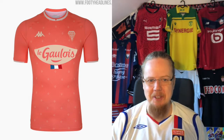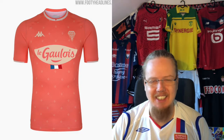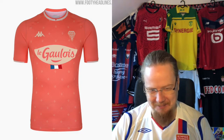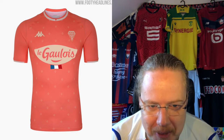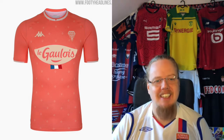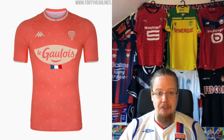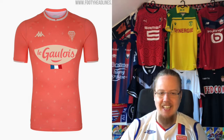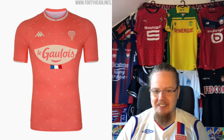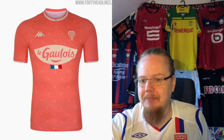A third jersey — in salmon color with beige. No. We might be looking at the worst jersey so far that I've looked at in France. I don't like it, this is just blah. I'm going to go two. I'm sorry. Angers usually has good jerseys — no.